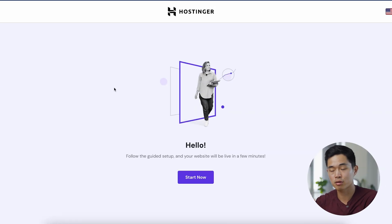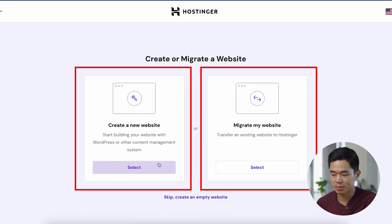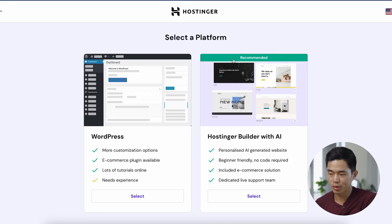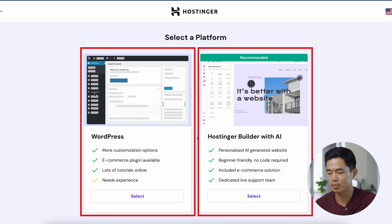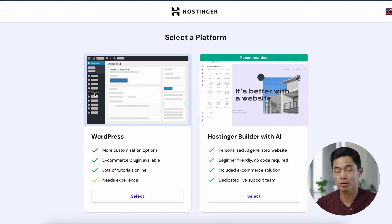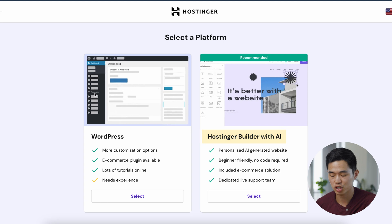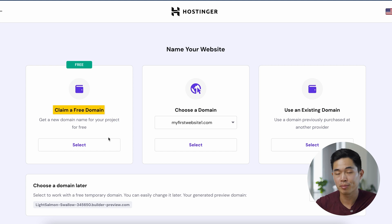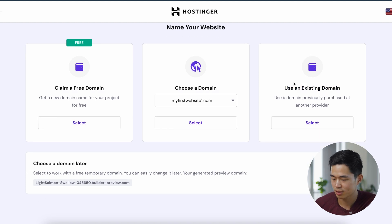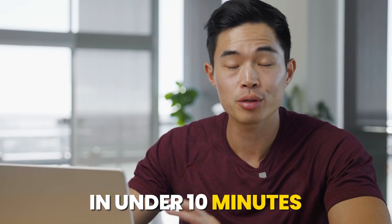Now I'll show you how to actually set it up so you can create multiple websites. Click 'Start,' then click 'Create a New Website.' You can migrate a website if you want, but we'll click 'Create a New Website.' With Hostinger, it allows you to create a website using WordPress, or you can use the Hostinger Website Builder with AI. For beginners that don't want to learn WordPress, I do recommend using the website builder — it's a lot easier. If you want more functionality, go with WordPress. Select your option, and you get a free domain with your website, so you can claim your domain or use an existing one. It's going to take you to the actual website builder where you can build a great-looking website in under 10 minutes.